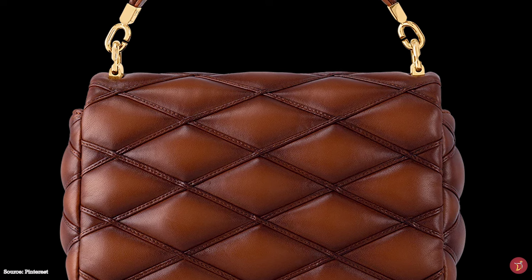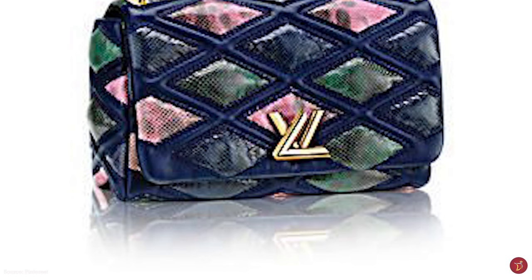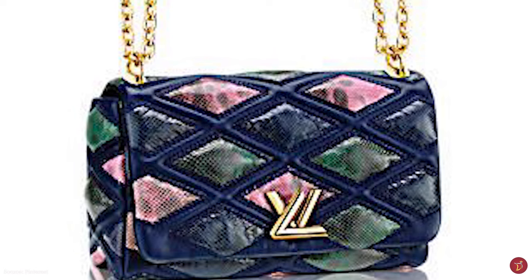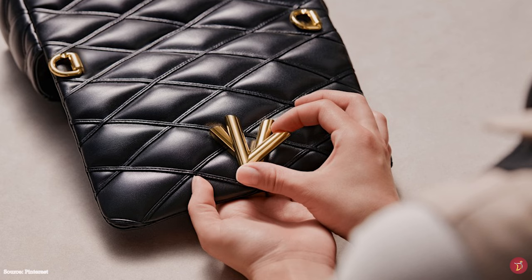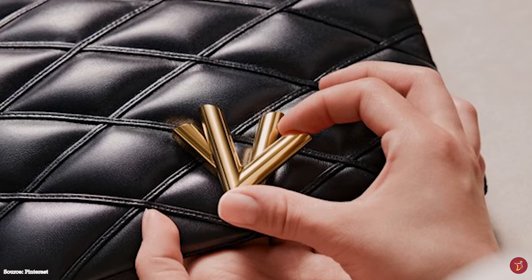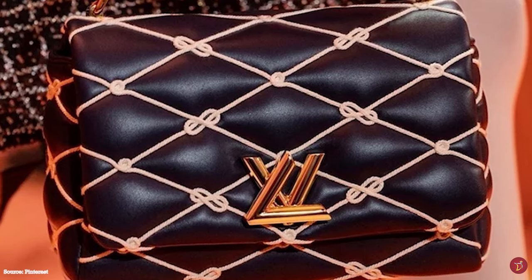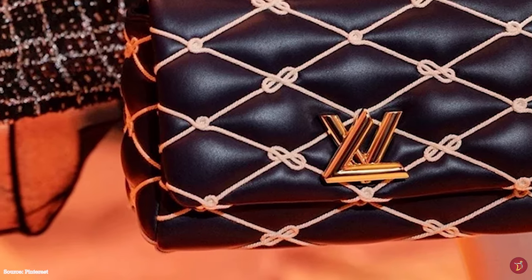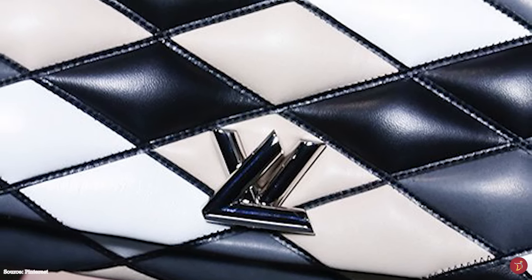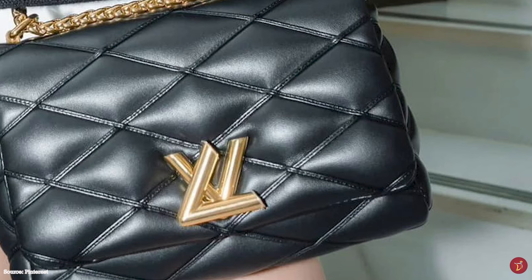Louis Vuitton calls the Go 14 bag a commencement and a culmination — reimagining one of the original designs, showcasing Nicolas Ghesquière's personal flair and passion. The bag signifies a new beginning but also mastery of an age-old Louis Vuitton technique, demonstrating Louis Vuitton's longevity, craftsmanship, and savoir-faire, as well as its commitment to innovation and perfection. It pays homage to Louis Vuitton's roots and is a superior accomplishment of skills — the epitome of a rich long history and heritage.